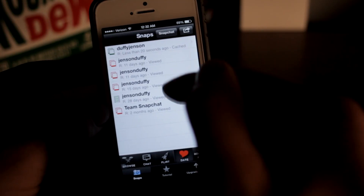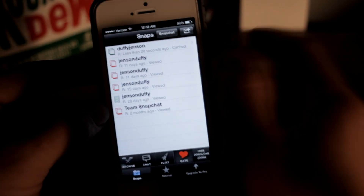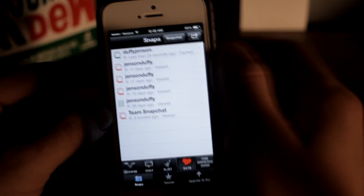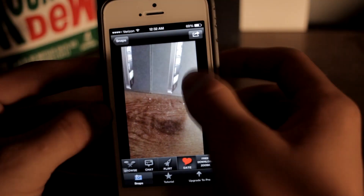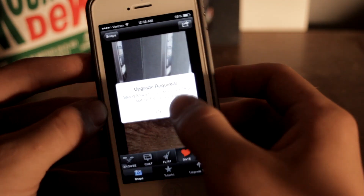As you can see, these are previous ones from 11 days ago, 15 days ago, two months ago — I've already viewed those so they just come up with an error. But this is the one I just sent. Click on it and I have it. Then what you can do is save it to your camera roll and you're good to go.